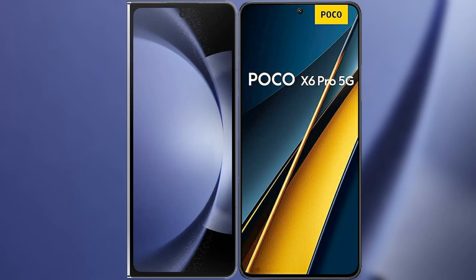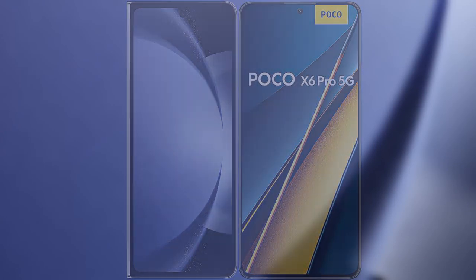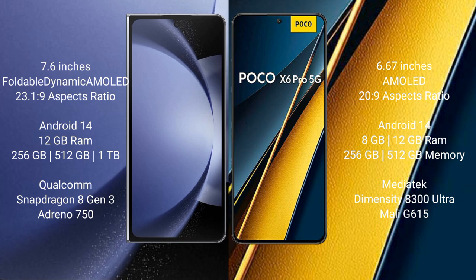I will compare the new Samsung Galaxy Z Fold 6 with Xiaomi Poco X6 Pro. Samsung Galaxy Z Fold 6 comes with a 7.6 inches foldable dynamic AMOLED display. Xiaomi Poco X6 Pro has a 6.67 inches AMOLED display.